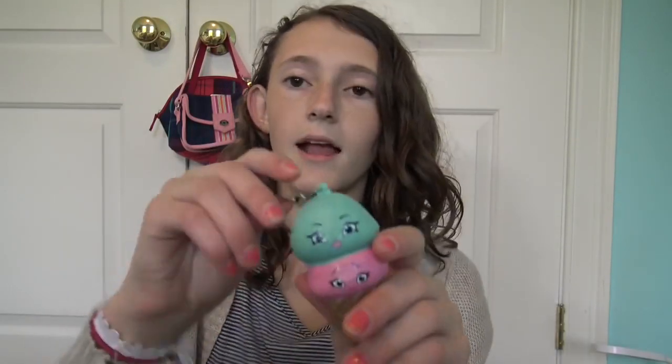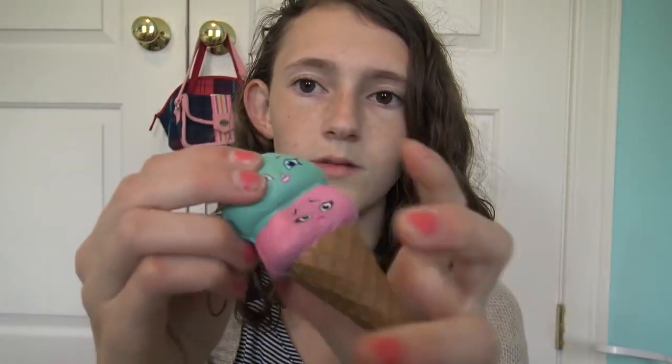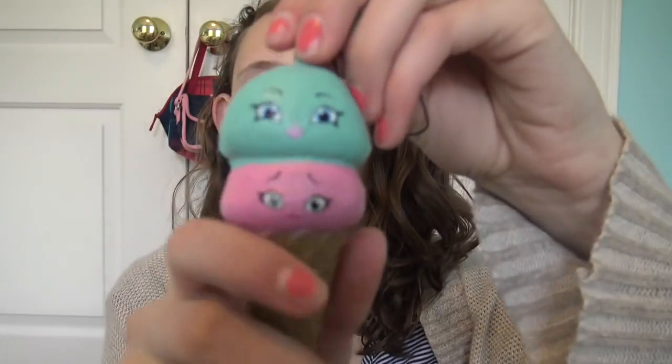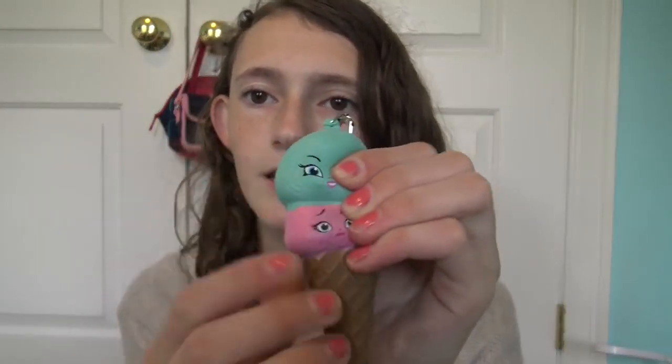This one is my favorite — it's the ice cream! This is my favorite out of the food that we got. It's an ice cream and it has two faces because it's like two scoops. This one's like the most dense. I'm dropping it everywhere, but it's the cutest for sure. Look how cute! I love it. And no duplicates!